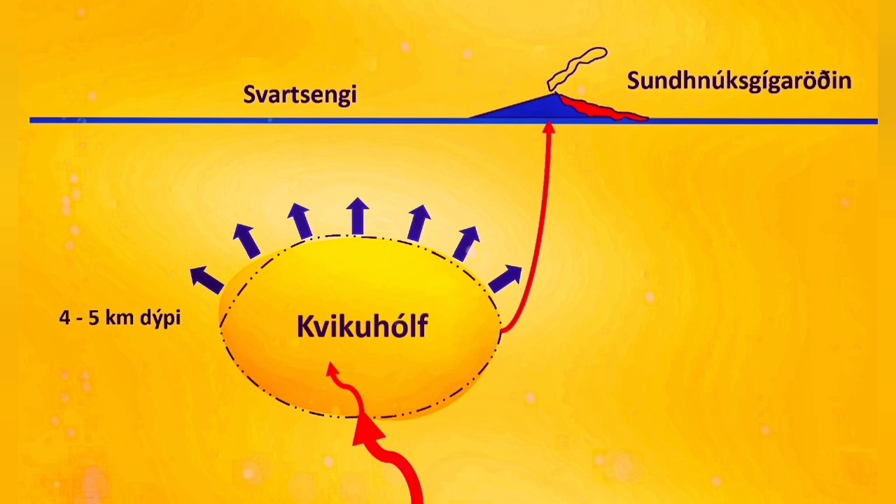At the moment, anything from 4 to 6 cubic meters of magma per second is entering the shallow source at 4 to 5 kilometer depth.